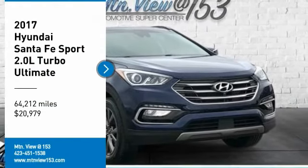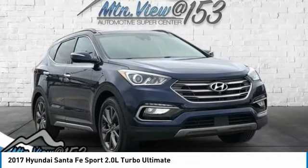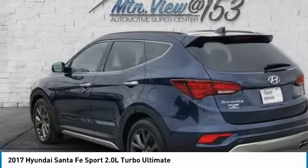Recent Arrival. Clean Carfax. 2017 Hyundai Santa Fe Sport 2.0L Turbo Ultimate, Nightfall Blue, 4D Sport Utility FWD, 2.0L i4 DOHC 16V Turbocharged.